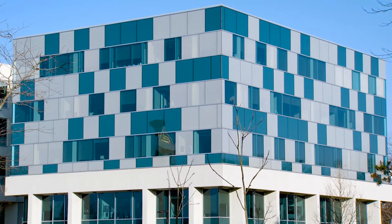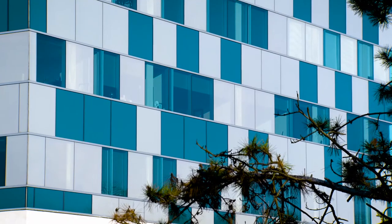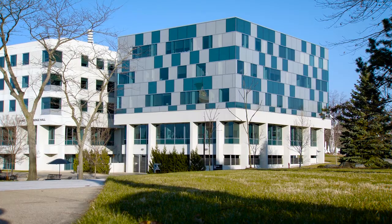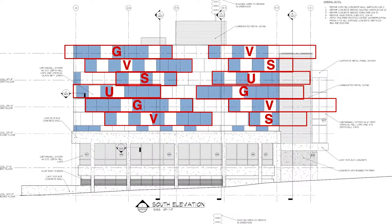Once we started looking into that as a university, I found out that the architects had actually set up a Morse code that gives us a message as it wraps around each of the floors. It's the same message on each of the three floors, and it actually spells out GVSU as it wraps around.